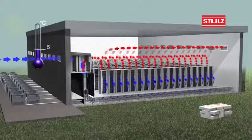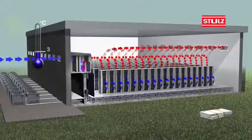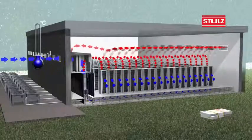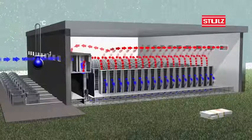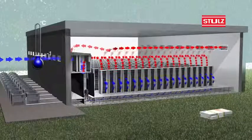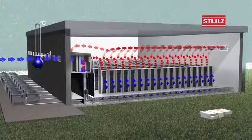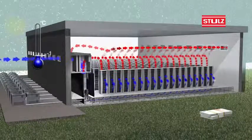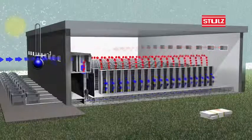At outside temperatures below 0 degrees Celsius, our system runs in an enhanced mix mode using recirculated air plus additional filter pre-warming to ensure the correct supply condition. Low energy consumption is maintained by heating the filters with warm air drawn from the data centre.